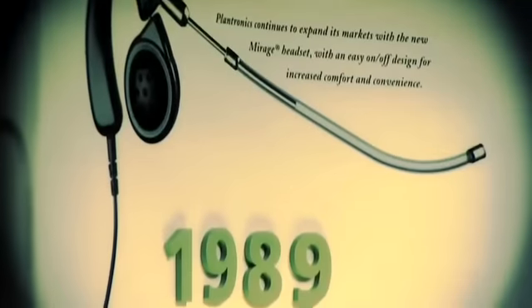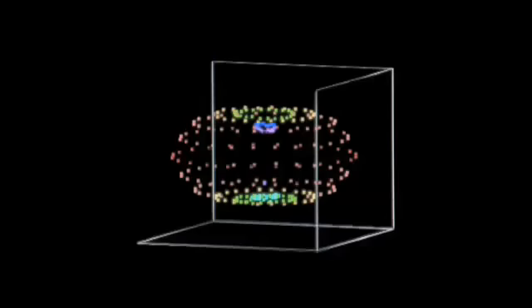Voyager Pro is the product of Plantronics' 47-year obsession with one thing and one thing only: the headset perfected. But in order to create the world's most advanced headset, we needed to create the world's most ingenious technology.